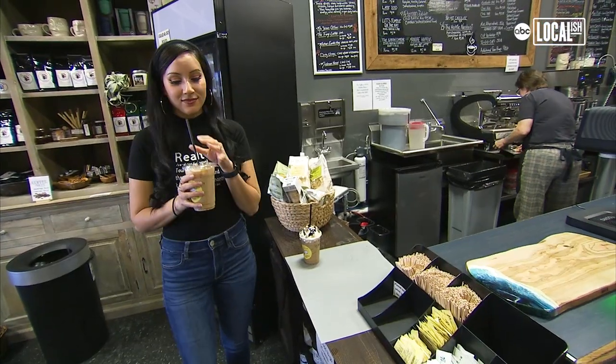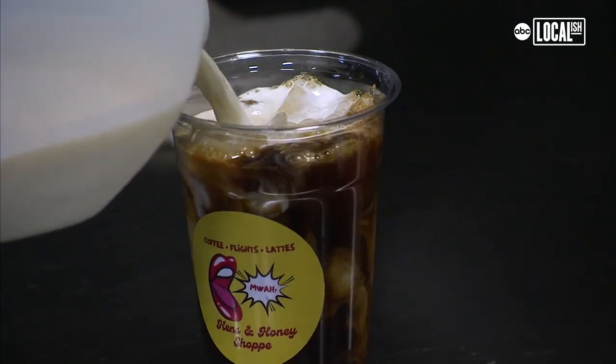I got the coconut chai with almond milk. I'm vegan, so it's really great that they have different options for milk.